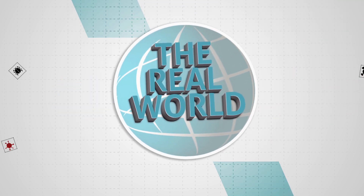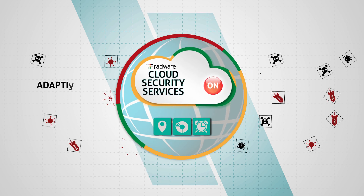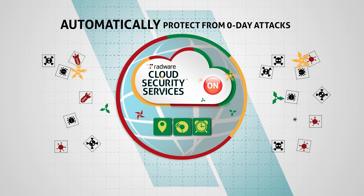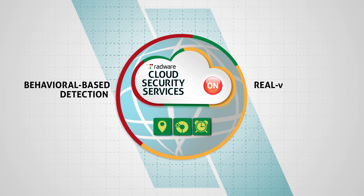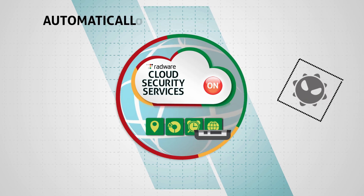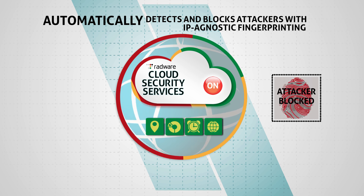In the real world, threats are evolving and protected assets are constantly changing. Radware offers the only continuously adaptive cloud web security service that automatically generates protections for zero-day attacks within seconds through behavioral-based detection and real-time signature creation, automatically creates policies for new applications, and automatically detects and blocks attackers with IP-agnostic fingerprinting.